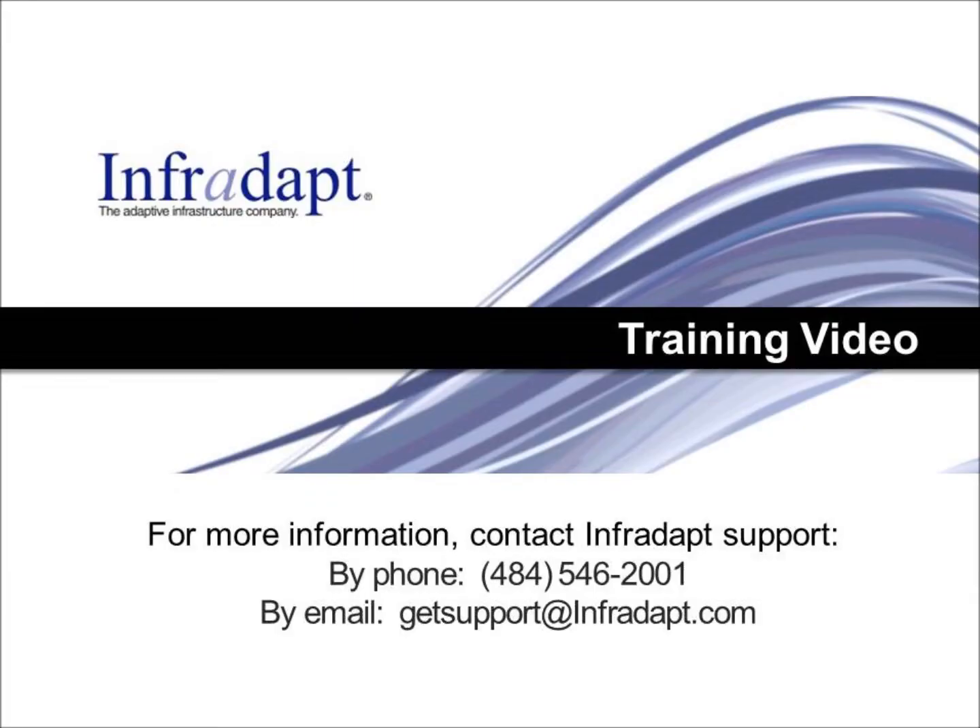For more questions, feel free to contact Infradact and please check out our other videos. Thank you.